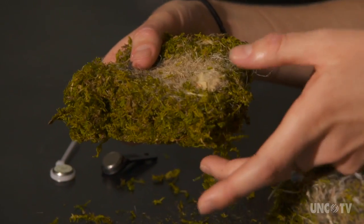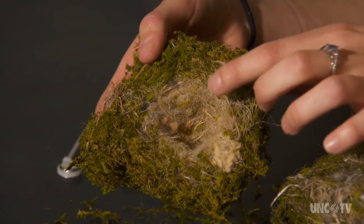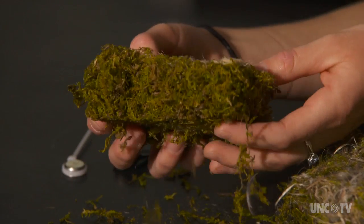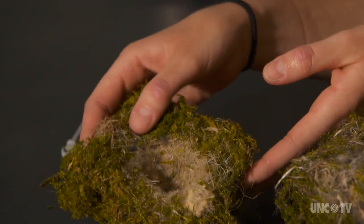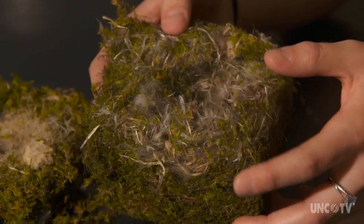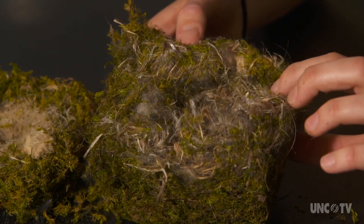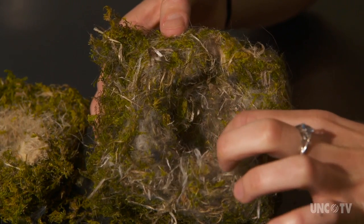Researchers found the female Carolina Chickadee didn't build one standard type of nest — the style depended on where the nest box was located. The females try to reach about 100 degrees Fahrenheit in nest temperature, because if the eggs are not kept at a proper temperature, the embryos won't develop correctly and they won't hatch. As for the nestlings, when they're first born, they're unable to regulate their body temperature for three to four days, so they really depend on warmth from their mother and from the nest.